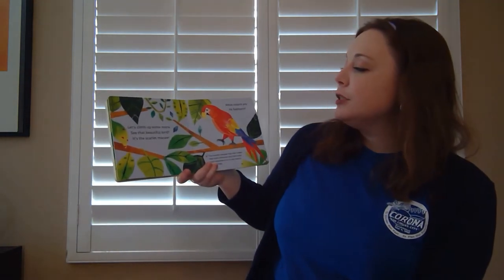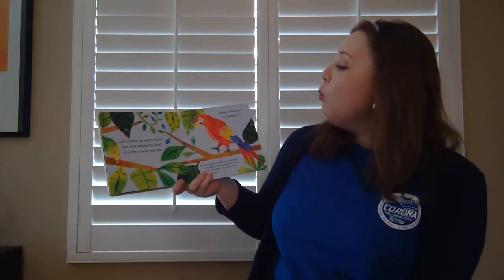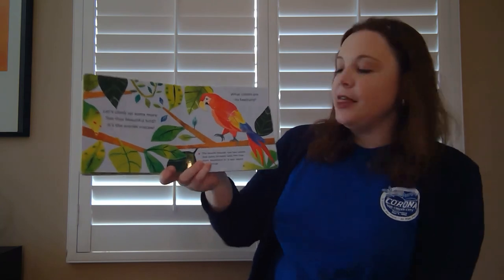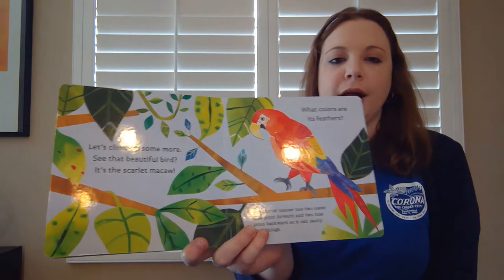Let's climb up for some more. See that beautiful bird? It's the scarlet macaw. What colors are its feathers? I see red, yellow, and blue.